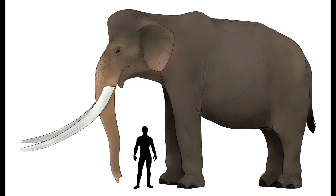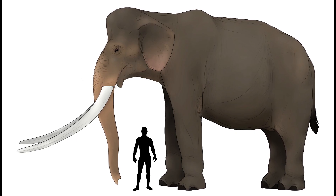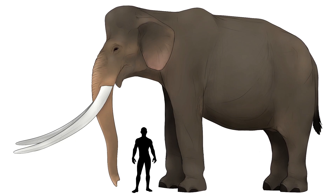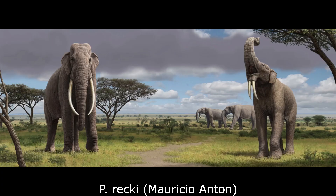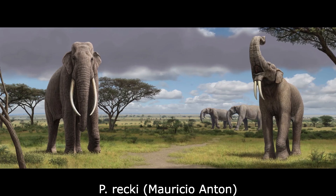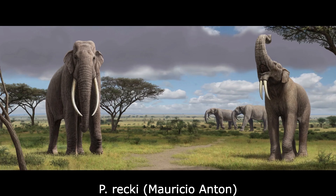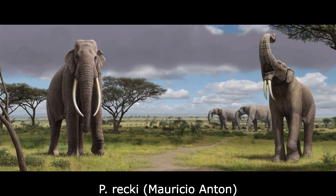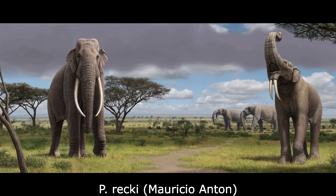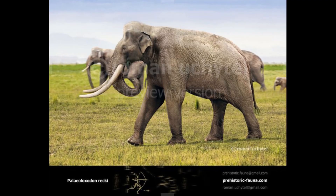In addition, the forelimbs of Palaeoloxodon were longer than those of living elephants, adding further height and enabling effective travel over long distances in search of food and water. The oldest known species was P. recki, from the late Pliocene of East Africa, and possibly also the Levant. Compared to later species, this animal lacked a well-developed occipital crest, and possessed a notably tall, narrow skull, superficially similar to that of the Asian elephant.